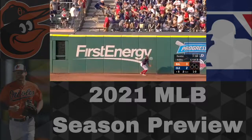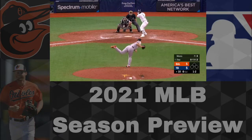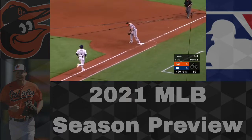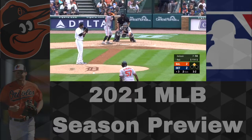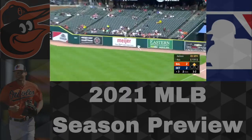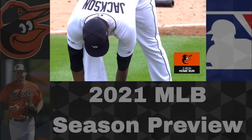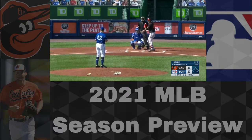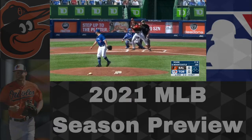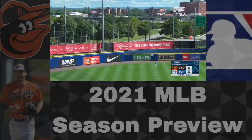They also have guys like Chris Davis that could be playing every once in a while. As far as pitching, their opening day starter will be John Means, who in 2020 went 2-4 in 10 games with a 4.53 ERA. That's not what you want as your number one starter, especially going against the tough lineups in the AL East. Every team in the AL East can hit — Tampa Bay, New York, Toronto, even Boston. This rotation looks like they could be in for a long year getting knocked around.